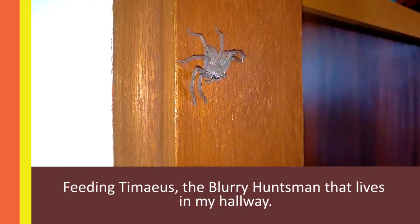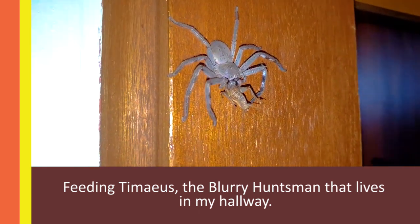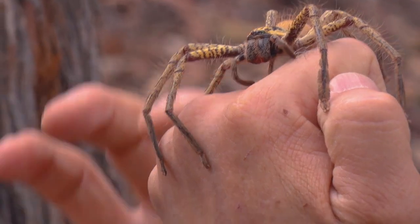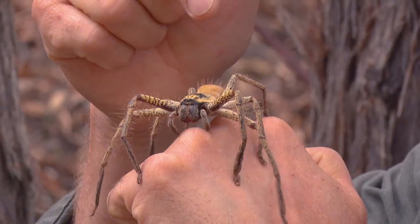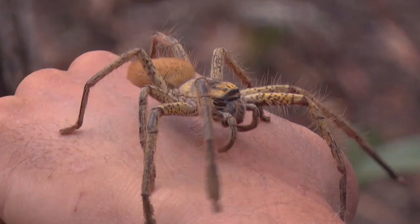Huntsmans actually hunt their prey. When these guys hunt, they can run after their prey, launch and grab their prey, and inject a little bit of venom from their fangs to immobilise their prey, and then wrap it up with their silk.